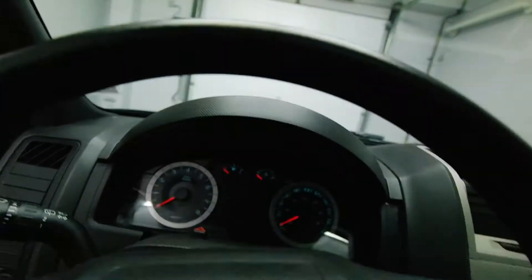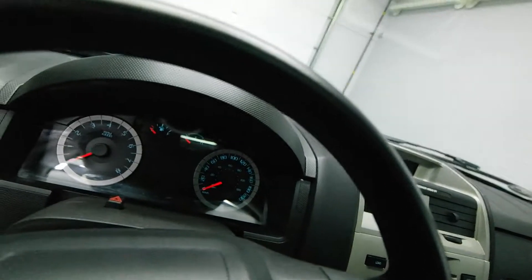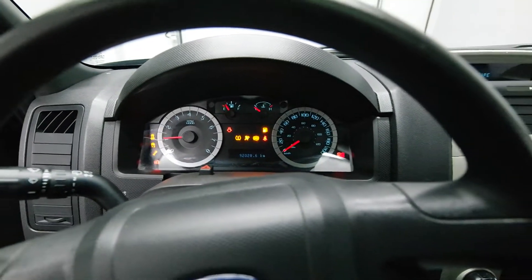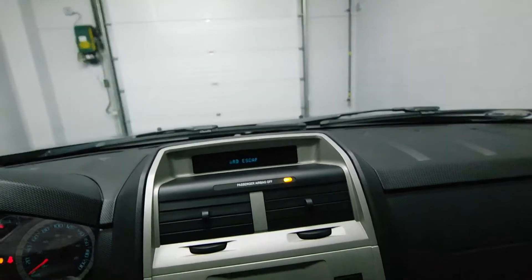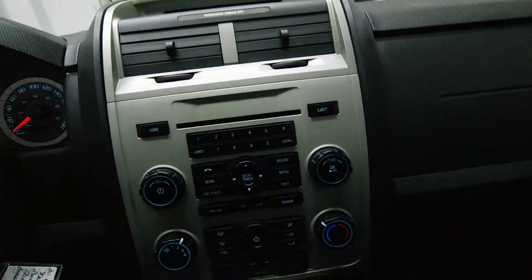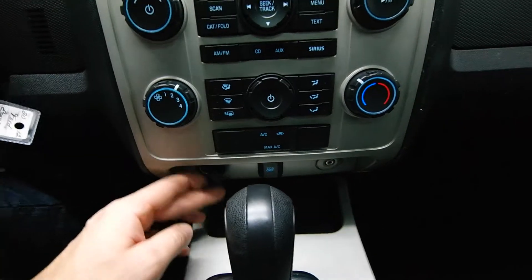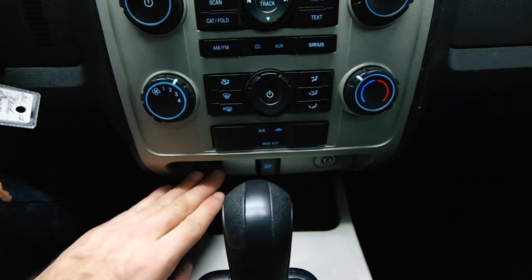Power driver's seat, cruise control on the steering wheel, 92,000 kilometers. Has satellite radio capabilities, traction control, 12-volt outlet with auxiliary input.